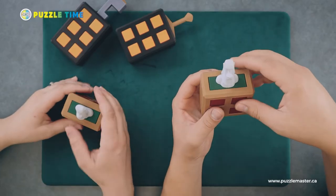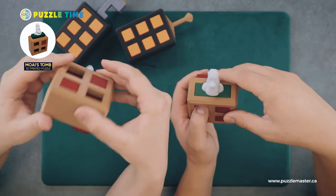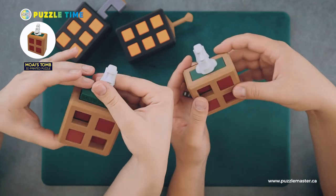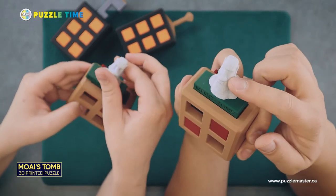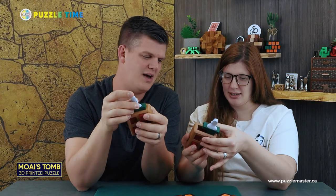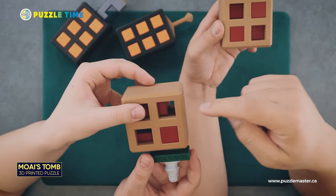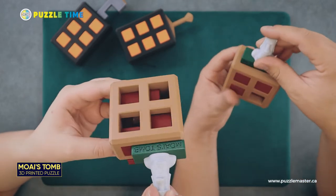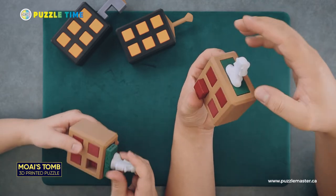This one's called Moai's Tomb. It's the other level six — same difficulty as the Locked Sword, but only 14 moves to solve, which is interesting since the other was 27. These two pieces move automatically at first, and then the main piece can lift up right away. It's modeled after the Easter Island heads — you can see the big ears and nose in the design. Part of what makes these easier is that you can actually see inside them while solving, which gives you hints on where to move next. You can see what the burr shapes are on the sticks.